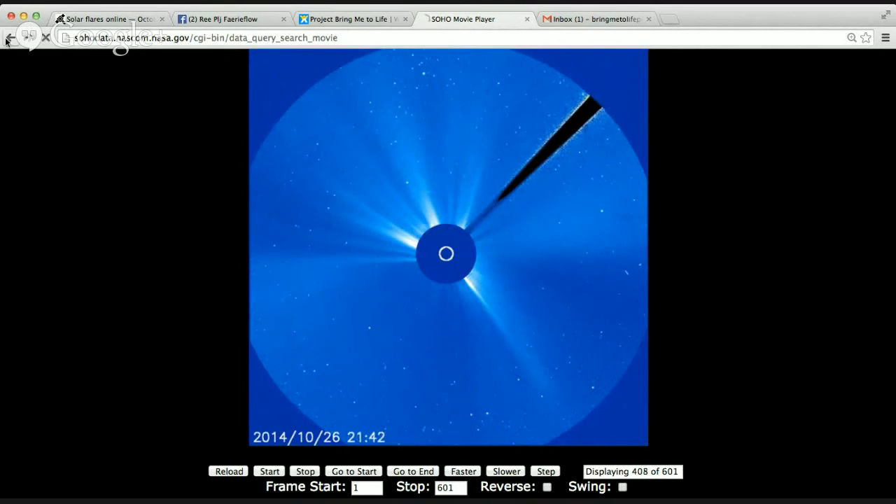Moving on now to the 2192 sunspot. A sunspot is a cooler region on the sun's surface, and it's a spot where the plasma can escape — there's a small hole in the magnetic shield of the sun.